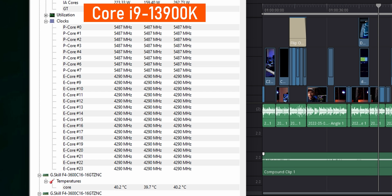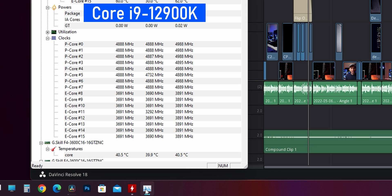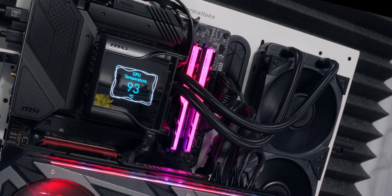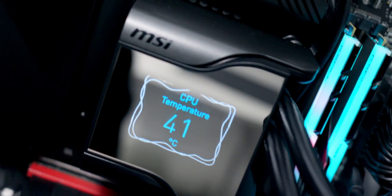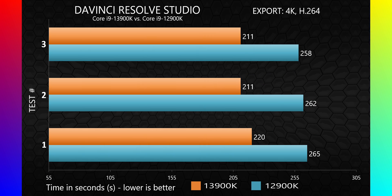Looking at clock speeds, we're getting an all-core boost up to about 5.5 GHz on the P-Cores and 4.3 GHz on the E-Cores — up from roughly 4.9 and 3.7 GHz on the 12900K. The maximum temperature I saw was 99 degrees Celsius, which is 15 degrees hotter than the 12900K rendering the same project. The 13900K is a much more power-hungry CPU, so don't take cooling lightly — you need to invest in a good cooling solution. As for performance, it took about 214 seconds to render the file, which is 47 seconds less than the 12900K — about 18% faster. With the number of videos I render in a year, this should save me quite a bit of time.